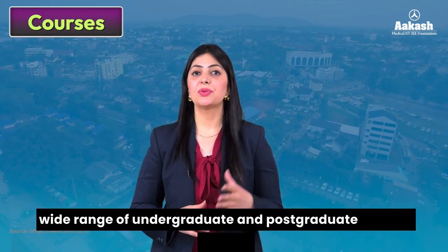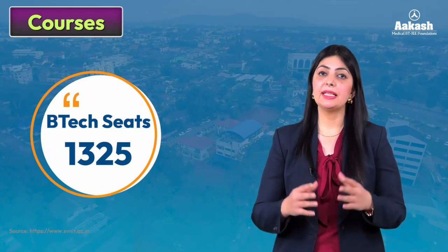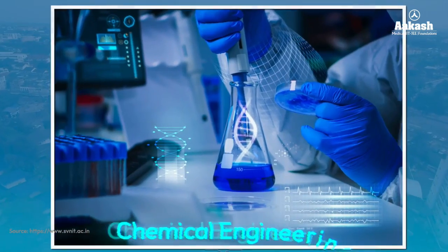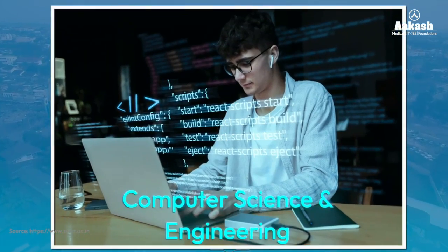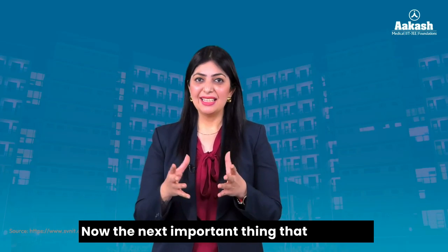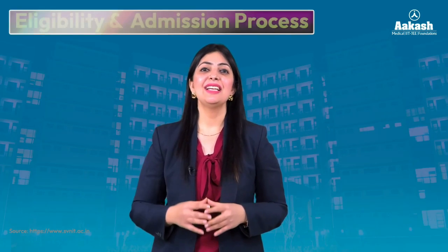Talking about the courses, SV NIT offers a wide range of undergraduate and postgraduate courses, offering 1,325 seats to its B.Tech candidates. Students come here to pursue courses such as Artificial Intelligence, Chemical Engineering, Civil Engineering, Computer Science and Engineering, Electrical Engineering, Electronics and Communication Engineering, and Mechanical Engineering.